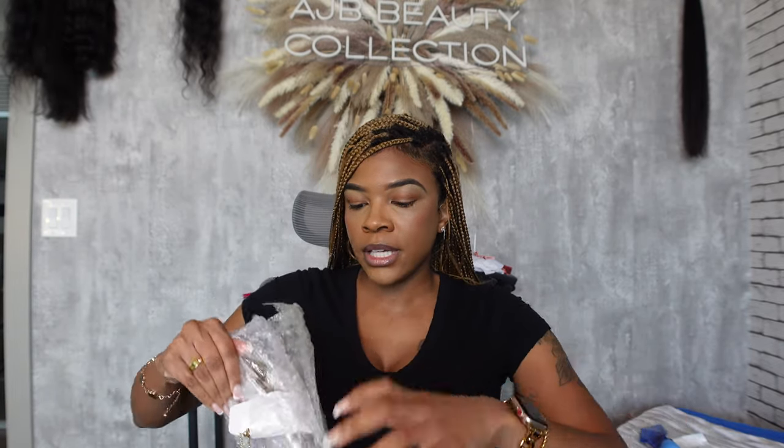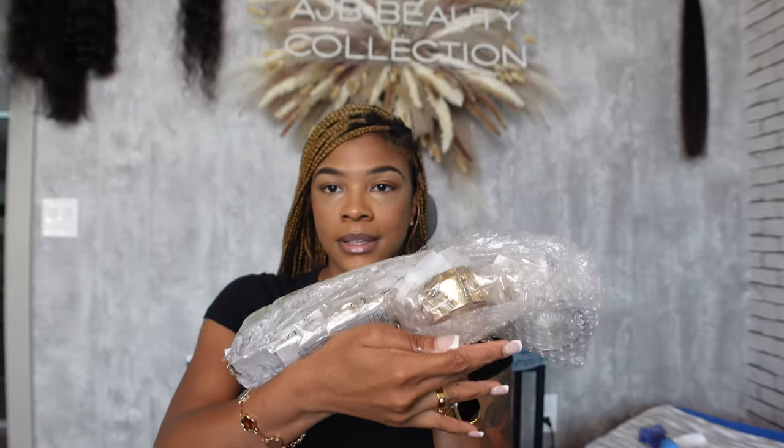We're going to start with this little bag here - this is all the jewelry items I got - and then I did get a few apparel pieces too. Everything was packaged really, really nicely, bubble wrapped. It came with a lot more bubble wrap than this, but this is how it looks when you open it.